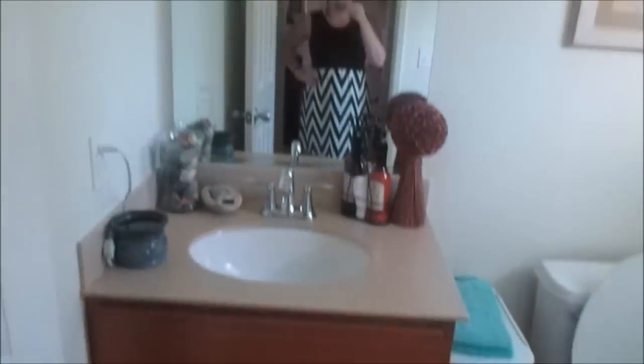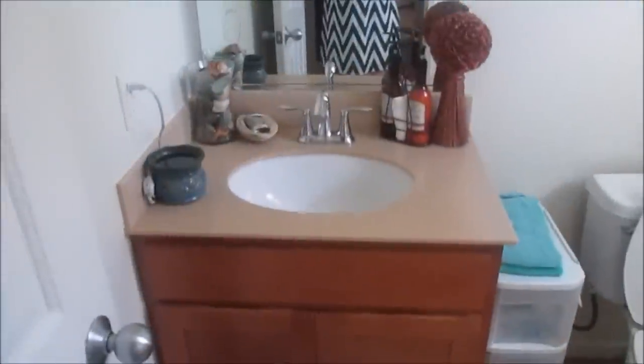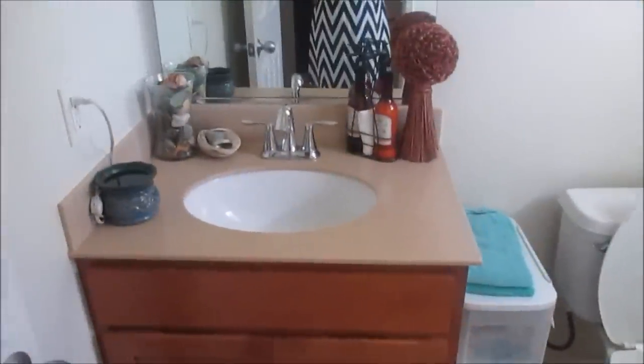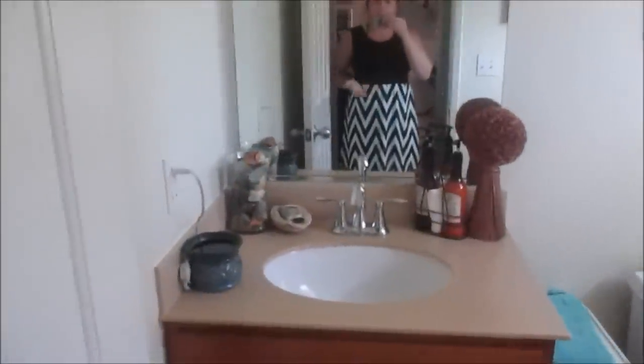I just tried on the chevron dress and it is really, really cute — so I think I'm going to keep this also. I mean, I think I'm going to keep everything. I've tried everything on and I just wanted to show you guys the dress and the jeans because sometimes those fit kind of tricky, but I love them. Super cute dress — I don't think I'm going to wear this to his homecoming, but it is really cute.